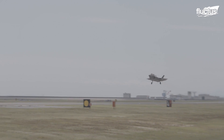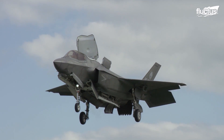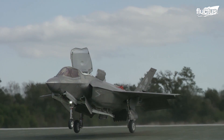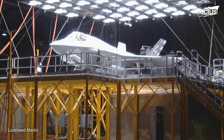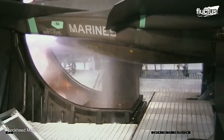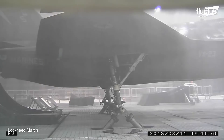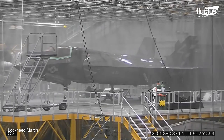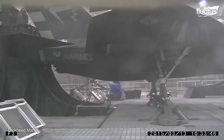The F-35B, the short takeoff and vertical landing variant, underwent all possible weather conditions on Earth, with temperatures ranging from 120 degrees Fahrenheit to negative 40 degrees. The rain frame within the main chamber created all types of rainy conditions, while a set of solar arrays battered the fighter with shimmering heat waves.